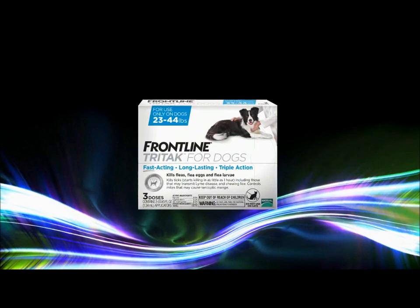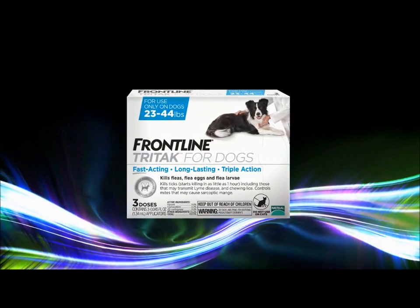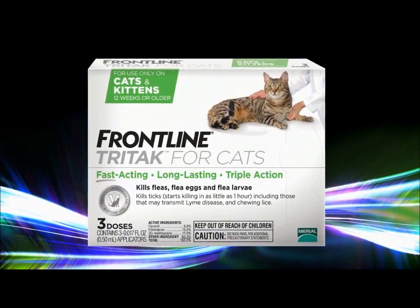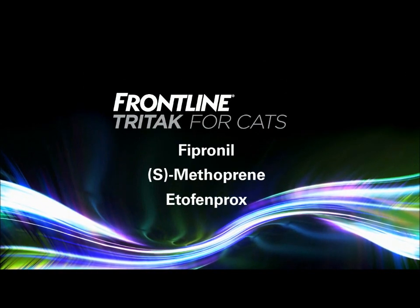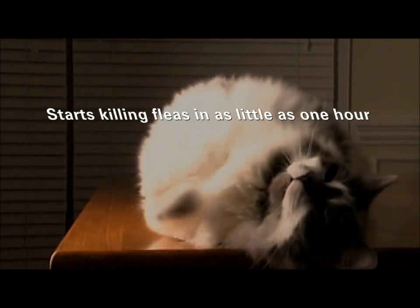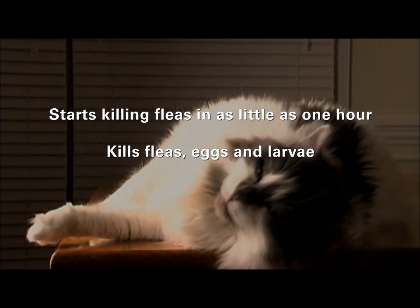Frontline Tri-Tac for dogs can only be used on dogs, but we also have a new Frontline formula that's faster for cats too. Frontline Tri-Tac for cats uses a combination of three killer ingredients to kill fleas even faster than Frontline Plus. Frontline Tri-Tac for cats starts killing fleas in as little as one hour, and kills fleas and eggs.